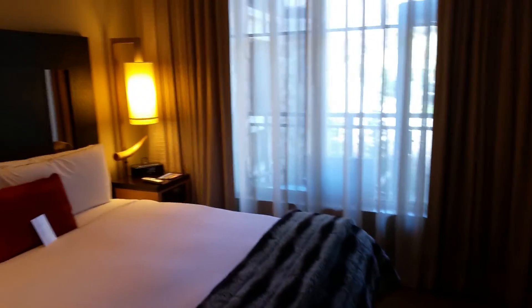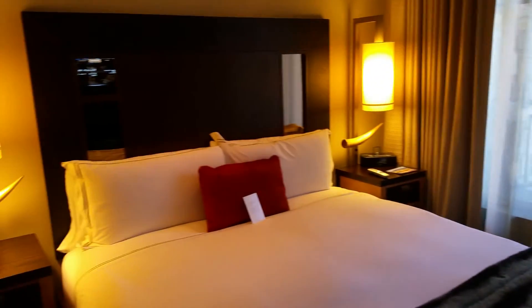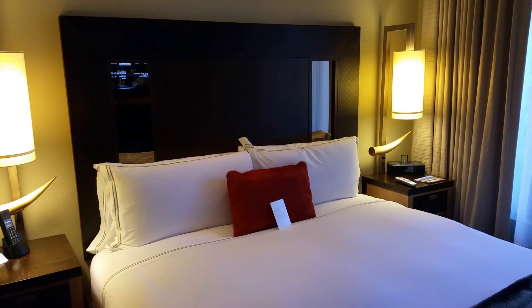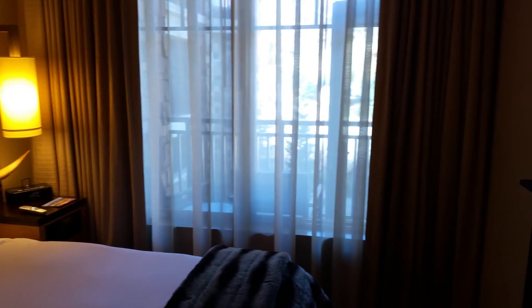So there you have it — this is room 335 at the Viceroy Snowmass in Aspen. I would love to come back here again for a romantic getaway, but honestly I think it'd also be a great place for a guys' weekend. Stay tuned for more.